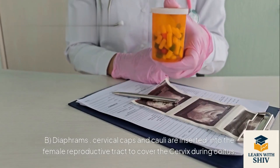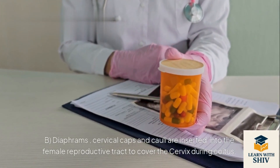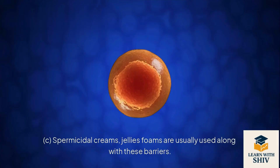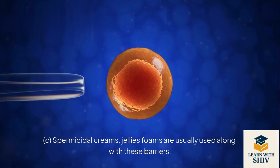Diaphragms, cervical caps, and coils are inserted into the female reproductive tract to cover the cervix during coitus. They are reusable. Spermicidal creams, jellies, and foams are usually used along with these barriers.